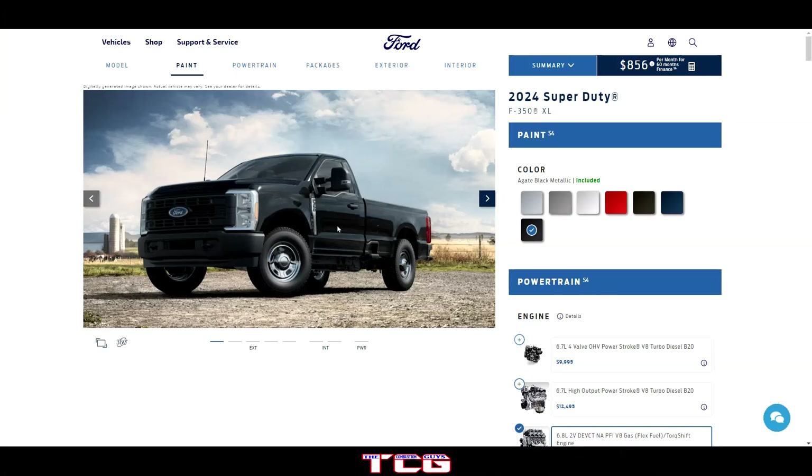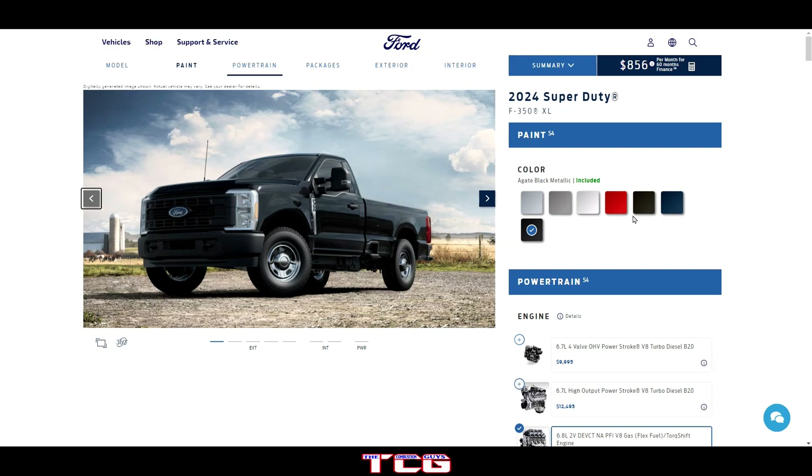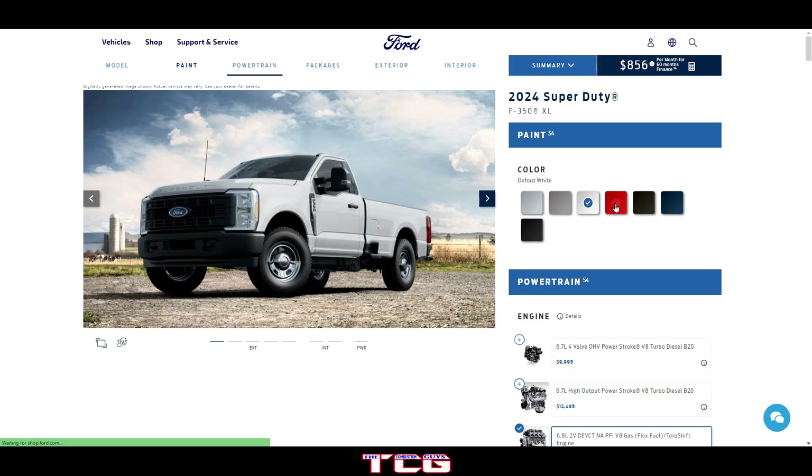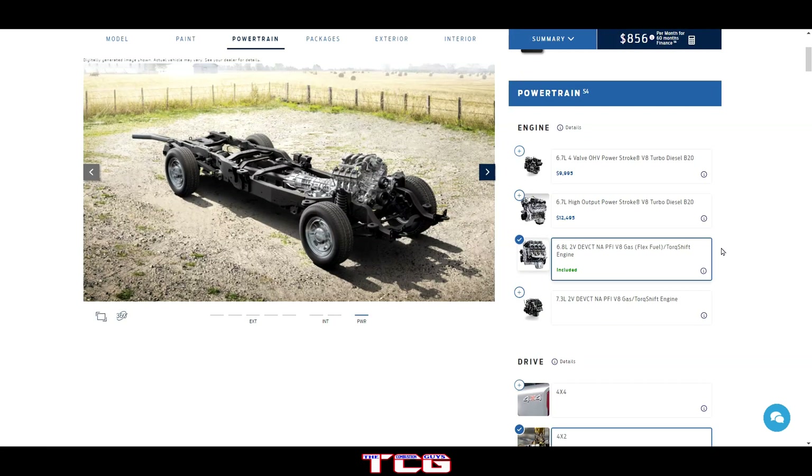So currently we've got the single cab selected — not a bad-looking truck. We've got Iconic Silver, Carbonized Gray, Oxford White, Race Red, Darkened Bronze — that's an interesting color — Black Metallic, and we also got the Antimatter Blue. I'm kind of a fan of the red on this one, so we'll go with that for right now.